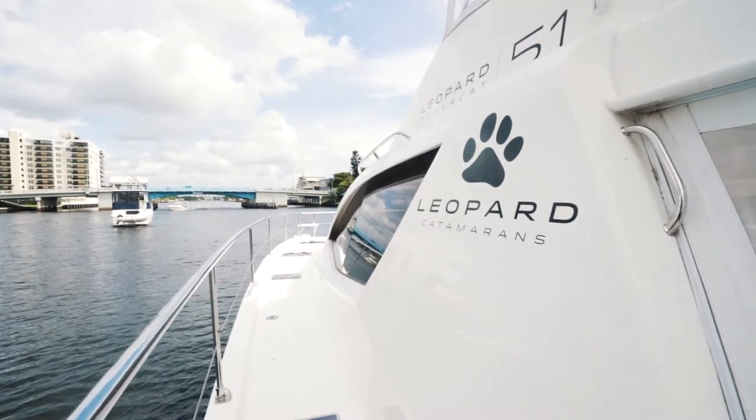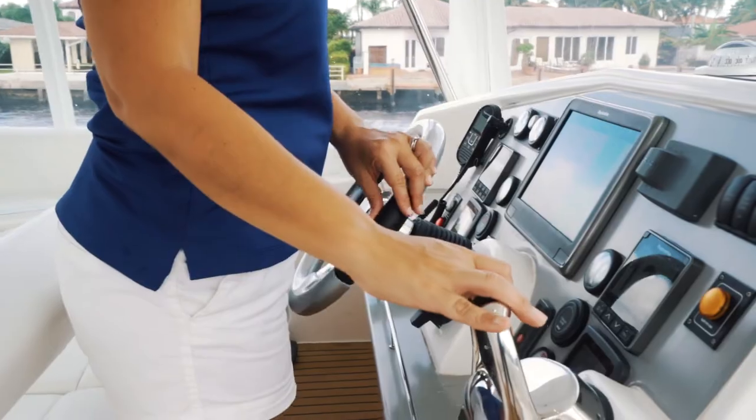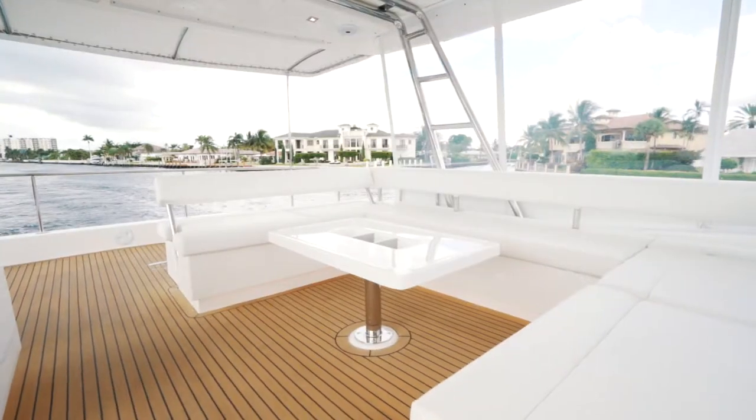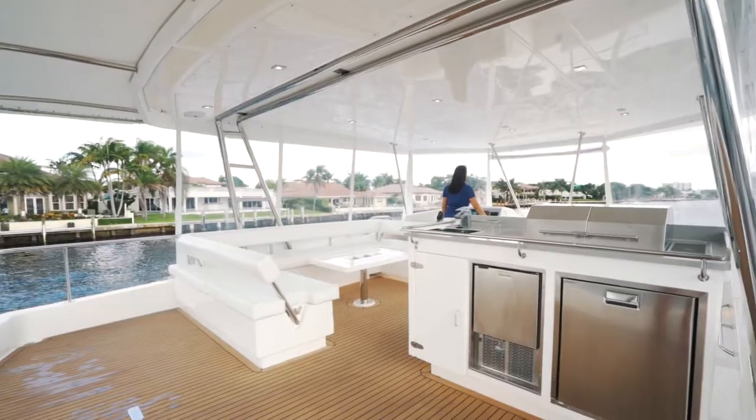Note that with this design the helmsman is positioned forward, the electronics and engine controls are well placed, and the huge covered flybridge is ideal for entertaining family or friends. This area includes a grill, ice maker, and accent lighting.